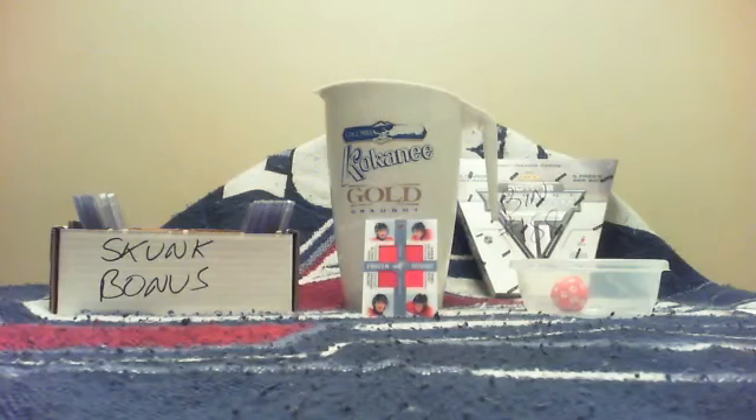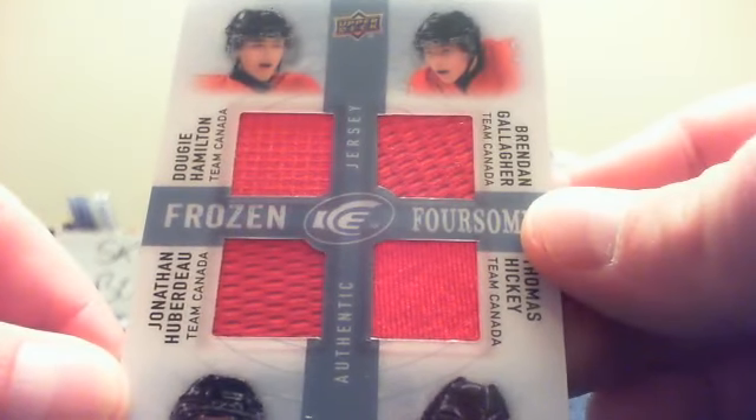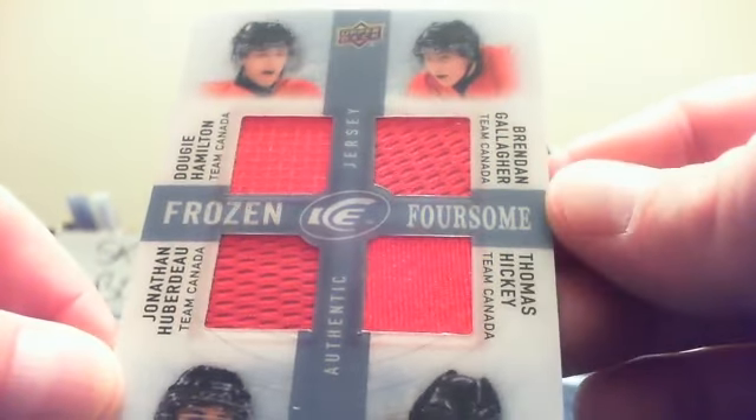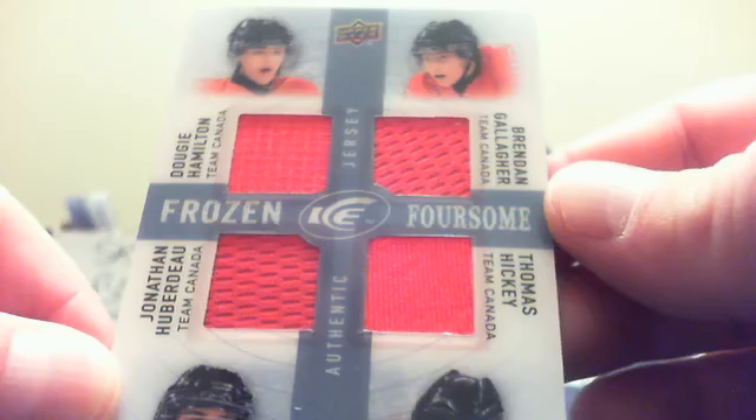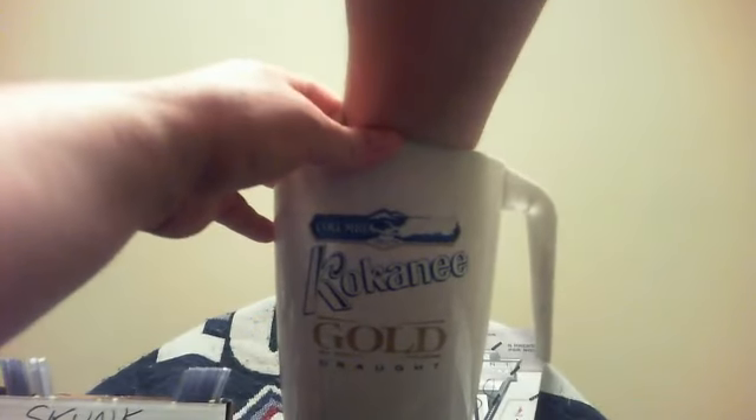I like Rich's idea of drawing chips. I am going to draw chips for the frozen foursome card. Again the four teams are: Boston Mike with Dougie Hamilton, Brendan Gallagher with Montreal and Aaron, Jonathan Huberdeau with Florida and T-Both, and Thomas Hickey with the Islanders and Rich. One out of four people is going to win — we're going to pull from the lucky bucket. I'll keep my head down and the first of those four teams I pull wins.